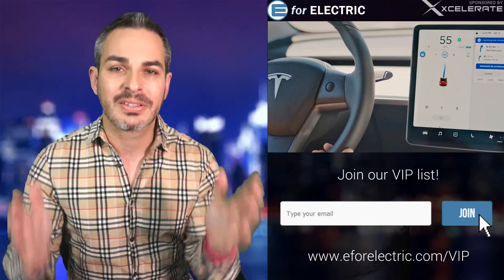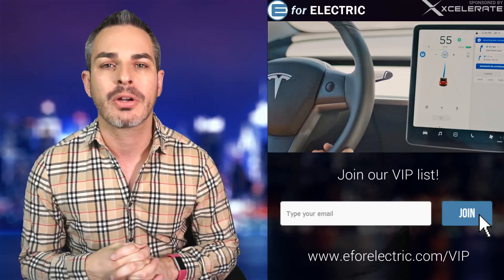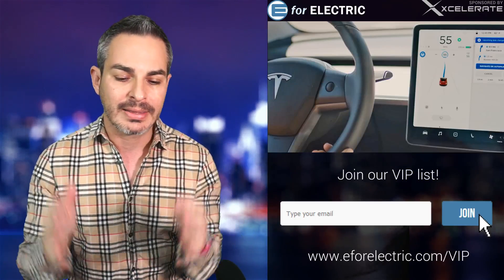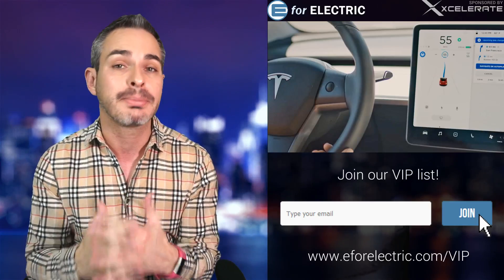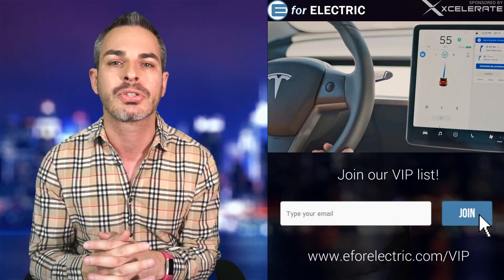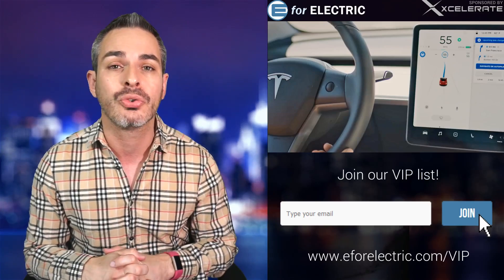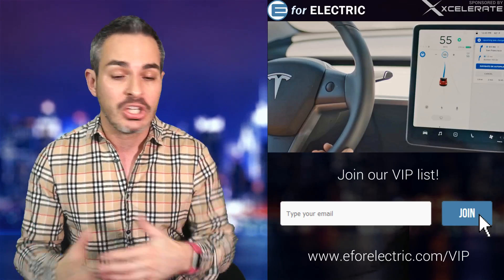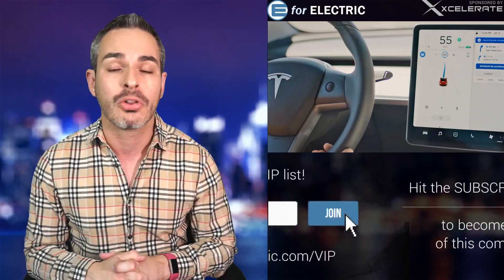Navigate on Autopilot is finally here — the real version of Navigate on Autopilot is finally here. I think people are not giving it enough credit because it is absolutely amazing and it's truly the first step and a first glimpse of what the self-driving future is going to be. It's not flashy, it just works. But I gotta tell you, it's been a long, long way.